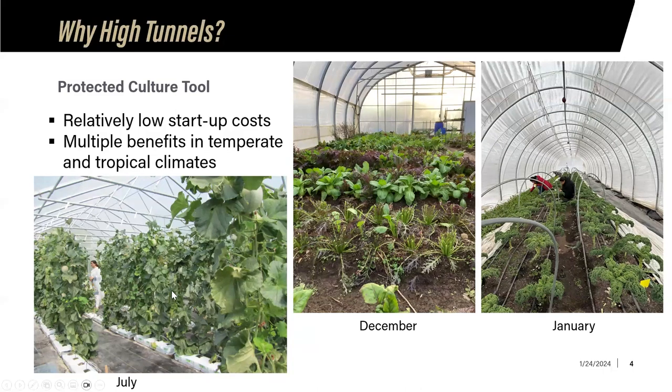Some benefits include vertical growth and high-quality fruits that are protected from environmental elements promoting disease or damage. Then we get into season extension — really the key benefit in temperate regions. In December, growers in southern Indiana still have lucrative crops of mixed greens for winter markets, and even into late January, kale can be almost stored within these high tunnels, harvested when outside temperatures are far too cold.